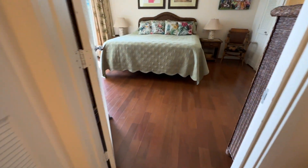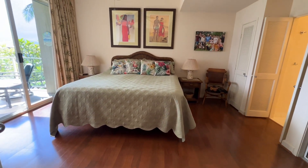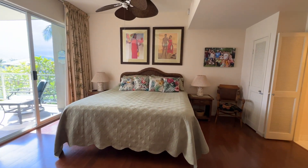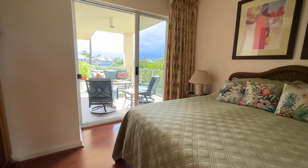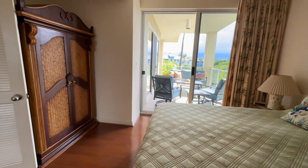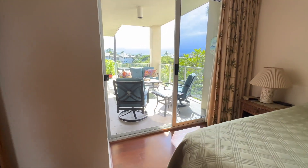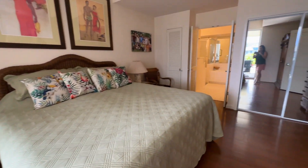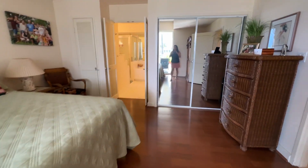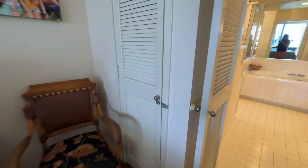We head to the primary bedroom — really good sized. It has a sliding door to the lanai, and the fans have been upgraded. You can get nature in your bedroom in the morning — very nice. There's a big closet, another closet to the left, and a linen closet here as well.